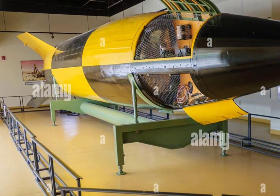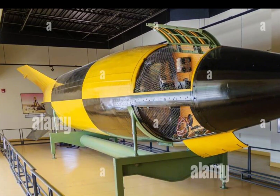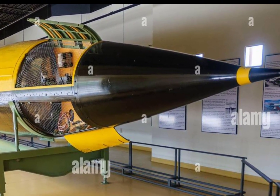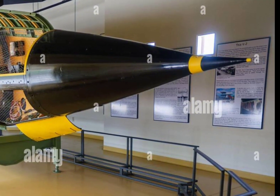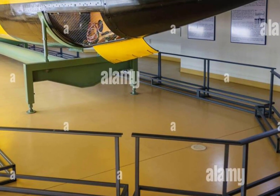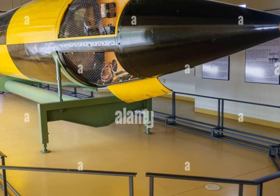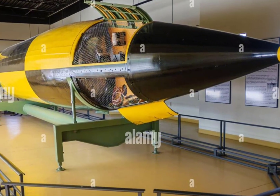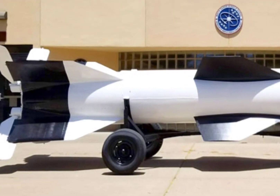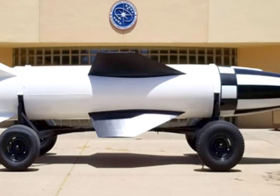The missile measures approximately 18.2 meters, about 59.7 feet, in length and weighs around 36,000 kilograms, almost 79,000 pounds. It uses a three-stage solid-fuel rocket propulsion system, enabling it to reach speeds exceeding 15,000 miles per hour. This extreme velocity allows the Minuteman 3 to strike targets on the other side of the world in under 30 minutes.